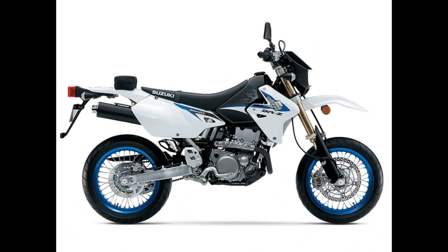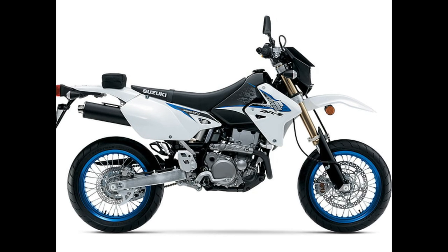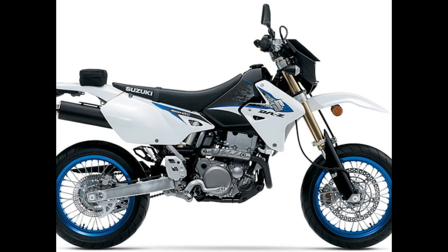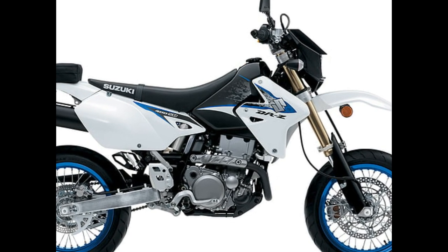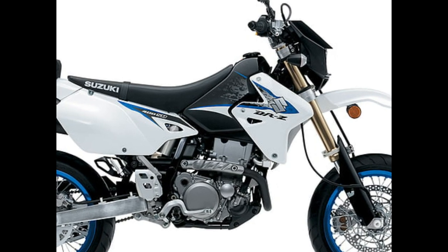Number 1: Suzuki DRZ400SM. Motorcycle type: Supermoto. Displacement: 398 cubic centimeters. Engine: Carbureted Single Cylinder. Transmission: 5-speed. Price: $7,299.